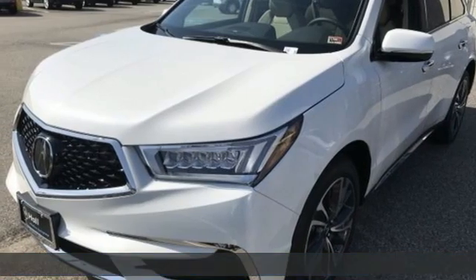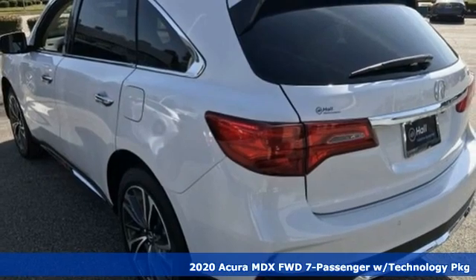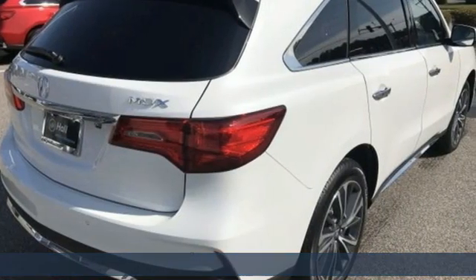Here's a new 2020 Acura MDX. Three rows of luxury, entertainment, and precision. And with features like these, every drive is a pleasure.